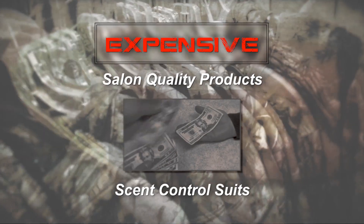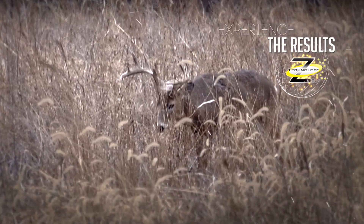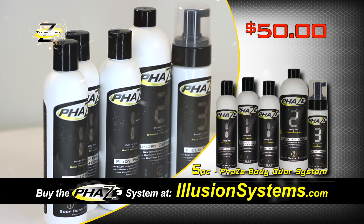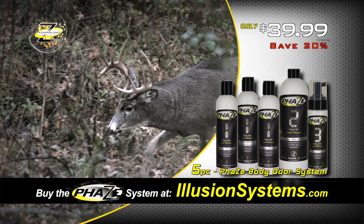Other salon-quality products and scent-control suits would cost you hundreds, if not thousands, of dollars to buy. But for a limited time, you can experience the advantages of the new Phase Body Odor System at a special introductory price. This five-piece system retails for over $50, but can be yours today for only $39.99 — that's a 20% introductory discount.